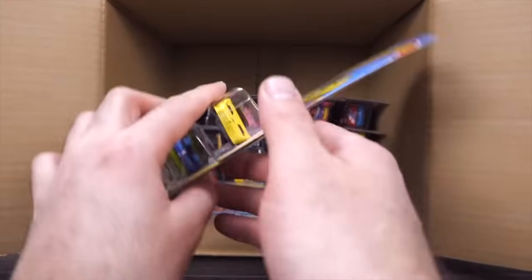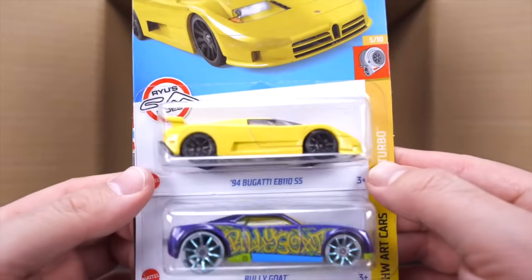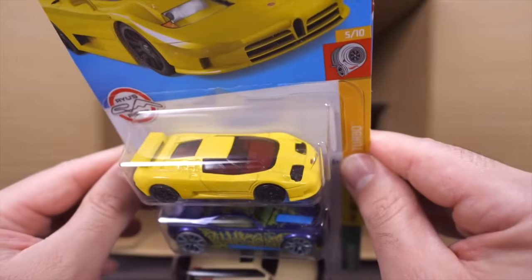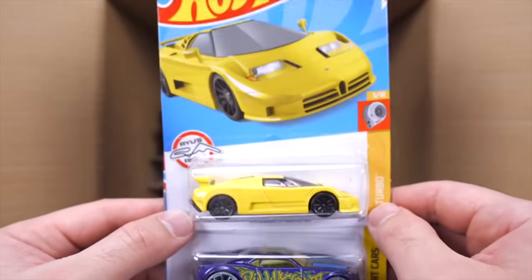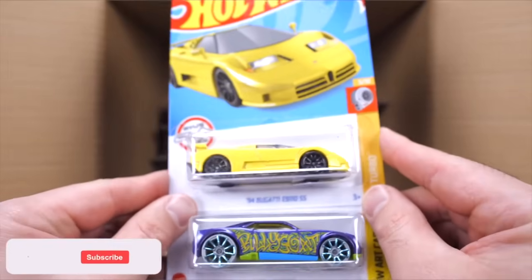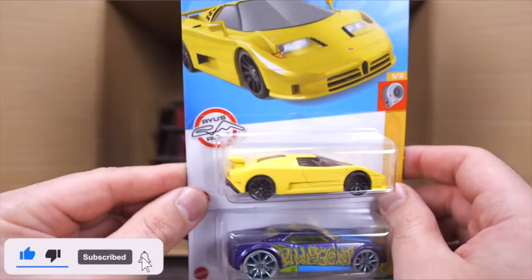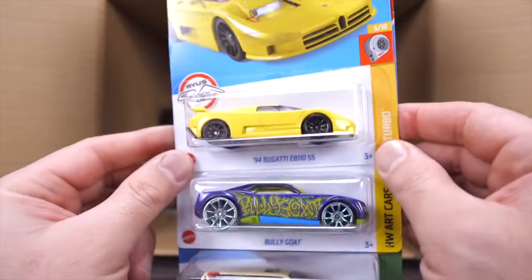We do have a new recolor — the one I've been most excited for: the 94 Bugatti EB110 SS, and the SS stands for Super Sport, now in yellow. My favorite color — absolutely love this casting. Was super excited to see its first release, now we're getting recolors.